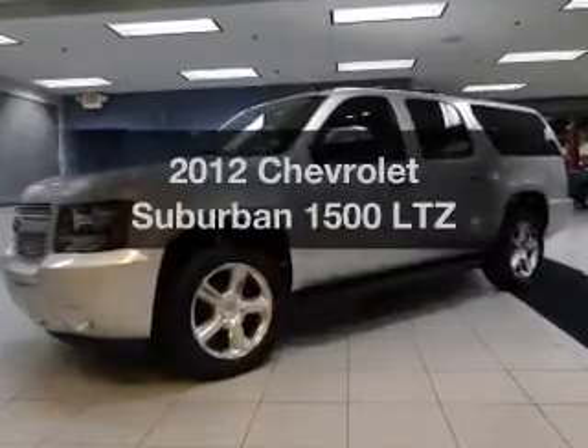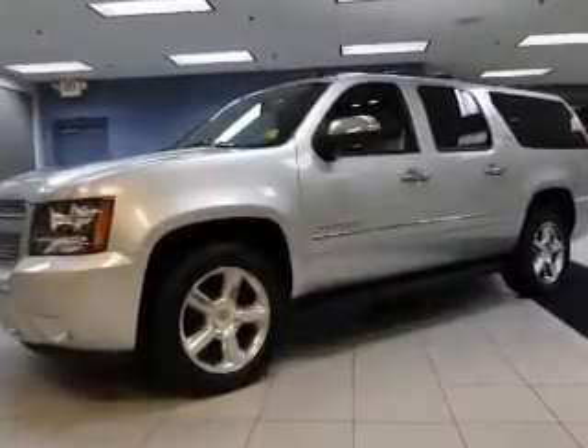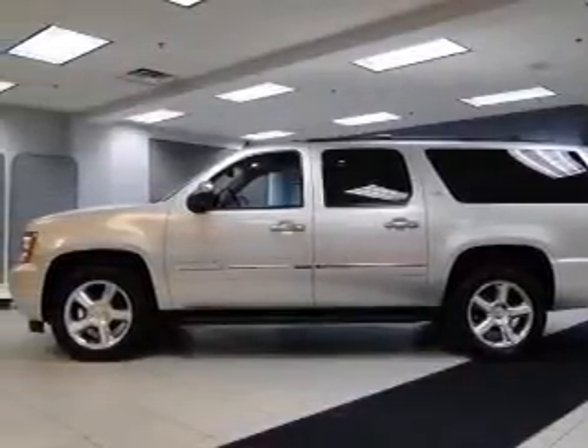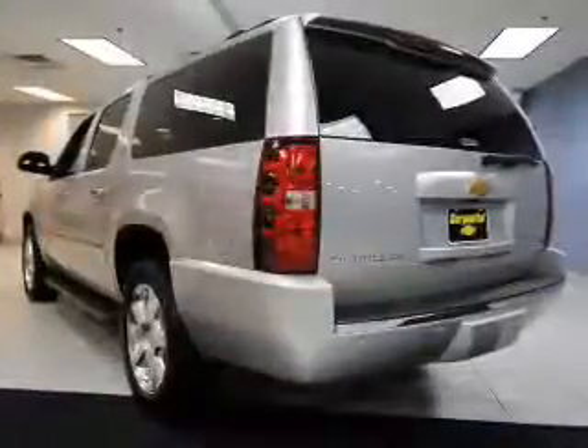Check out this 2012 Chevrolet Suburban. Travel the roads in style and comfort in this great vehicle. The powertrain includes four-wheel drive with a powerful eight-cylinder engine driven by a six-speed automatic transmission.